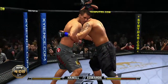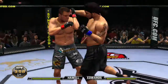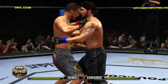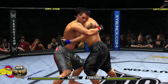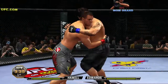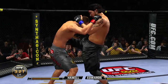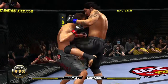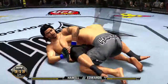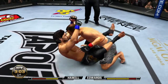Those shots to the body are vicious. He's got a sprawl. They clinch. Nice work. Big hook — he is taking a beating. That knee landed heavy. Good takedown. He's looking for a Kimura. Great job done defensively.